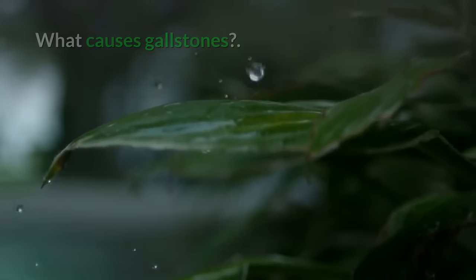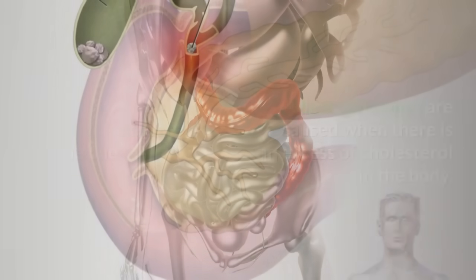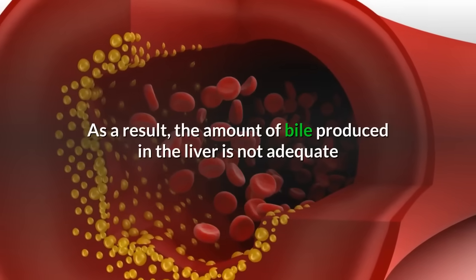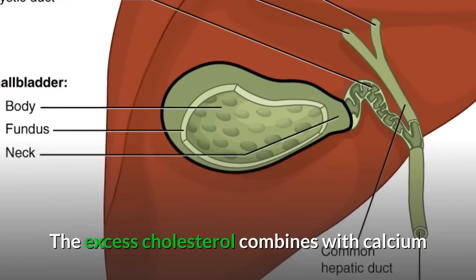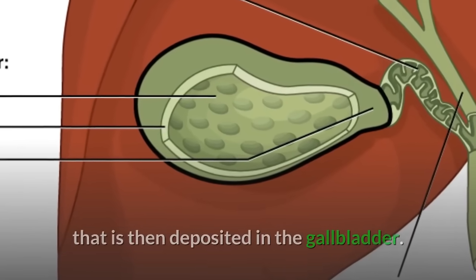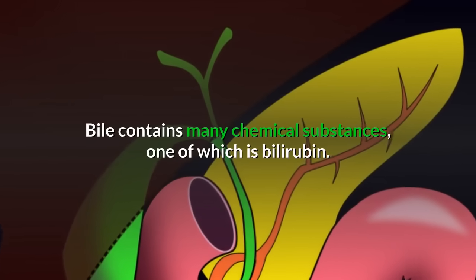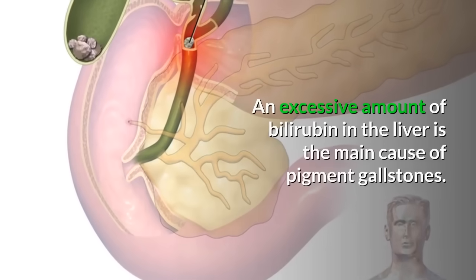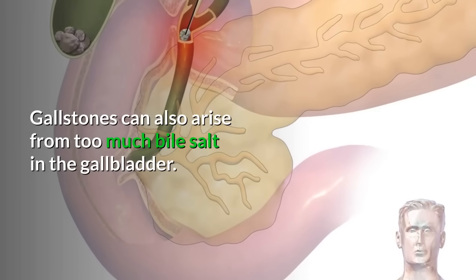What causes gallstones? Gallstones may be caused by either of three reasons. First, excess cholesterol in the bile — most gallstones are caused when there is an excess of cholesterol in the body, and the bile produced in the liver is not adequate to break it down. The excess cholesterol combines with calcium and other substances to form a hard mass in the gallbladder. Second, excess bilirubin — bilirubin is a pigment that forms after red blood cells are broken down, and an excessive amount in the liver is the main cause of pigment gallstones. Third, gallstones can also arise from too much bile salt in the gallbladder, normally the result of a malfunctioning gallbladder.